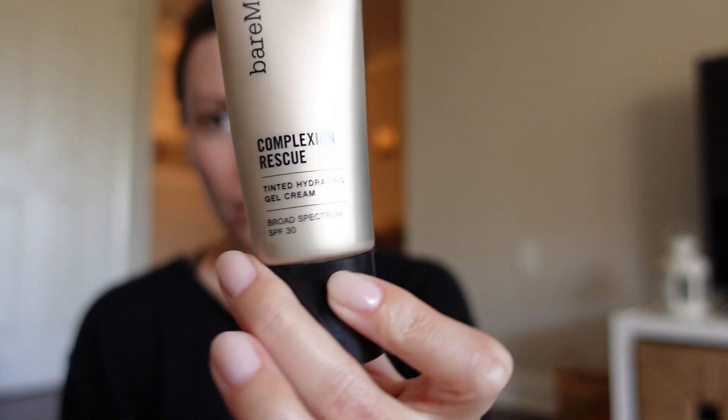This is Bare Minerals' Complexion Rescue. This is almost like a tinted moisturizer — it's very sheer, super sheer — but it also has mineral SPF 30 in it, so this is a product that I wear literally every single day for that SPF. If I'm going to go on a hardcore hike or be outside for an extended period of time, I would wear an SPF 50 and not this, but on a daily basis when I'm just intermittently outdoors running to the car or wherever, this is my go-to.